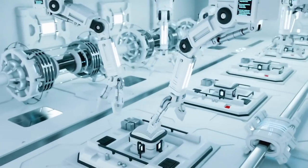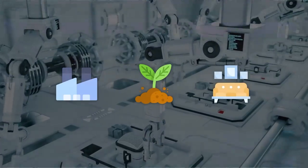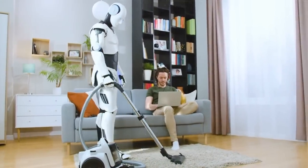Imagine a future where these robots are everywhere — in factories, on farms, or even chilling in our living rooms. They might end up being our companions, helping hands, personal tutors, or even our buddies.